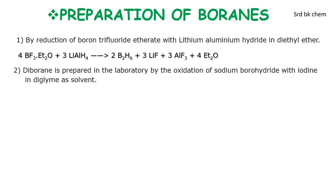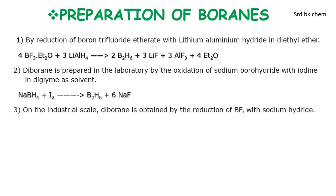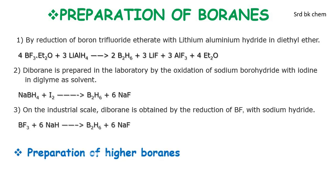Diborane is also prepared in the laboratory by the oxidation of sodium borohydride with iodine in diglyme as a solvent: NaBH₄ reacts with I₂ to form diborane with 6 molecules of NaI. On an industrial scale, diborane is obtained by reduction of BF₃ with sodium hydride: BF₃ plus 6 molecules of NaH gives diborane with 6 molecules of NaF.